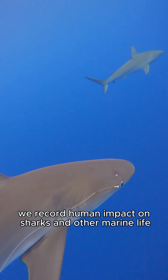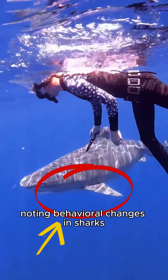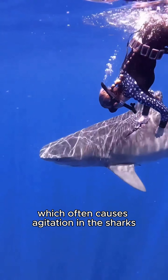Every day, we record human impact on sharks and other marine life. Over time, we've seen an increase in these effects, noting behavioral changes in sharks due to discarded fishing gear and entanglement. We've observed rising entanglement cases, which often causes agitation in the sharks.